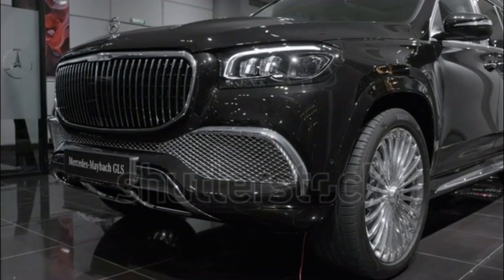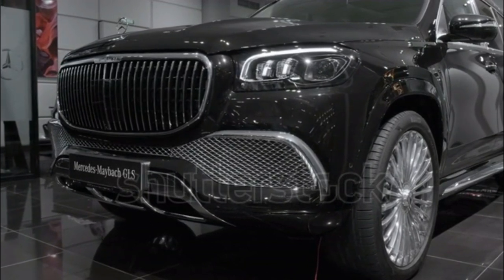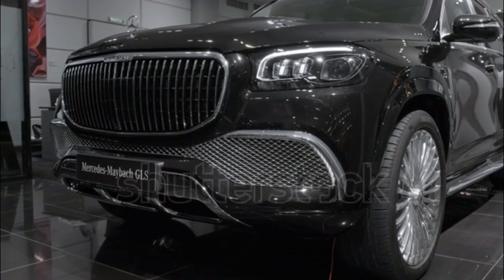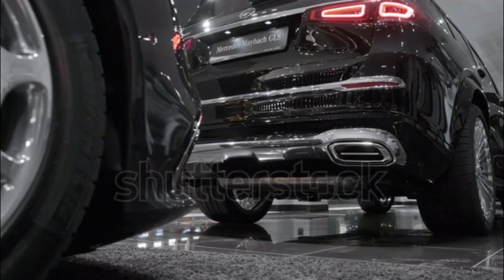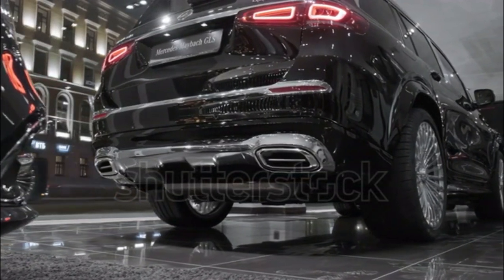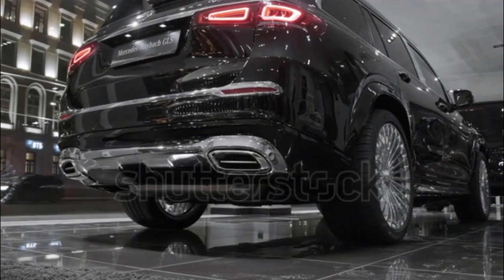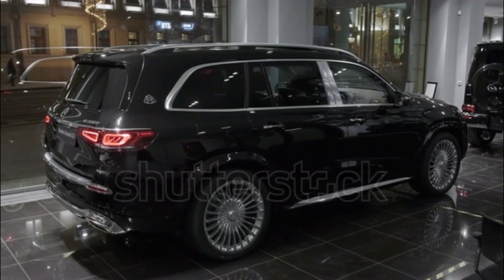Bathed in pinstriped two-tone paint and festooned with chrome, gill-like vents, and pizza pie-sized wheels, this Alabama-built, 17-foot, 3-ton super luxury SUV certainly won't be mistaken for anything but a Maybach. With Mercedes determined not to repeat its past Maybach mistakes, the new Mercedes-Maybach GLS 600 attempts to blend the best of Mercedes technology, AMG performance, and Maybach luxury as it takes on the British luxury heavyweights.